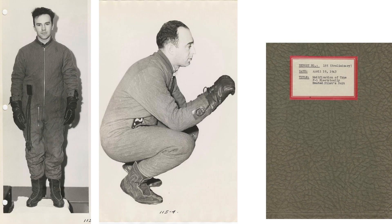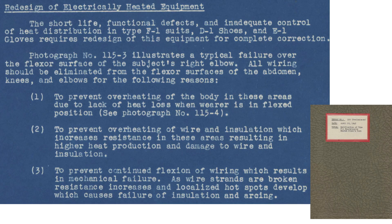This image from an April 1943 report titled 'Modifications of the Type F1 Electrically Heated Pilot Suit' shows crew members wearing the F1 Blue Bunny heated suit. Heated suit operational concerns addressed in this field report included short service life, functional defects, and inadequate heat control distribution. It was recommended that all wiring be removed from the flexor surfaces.